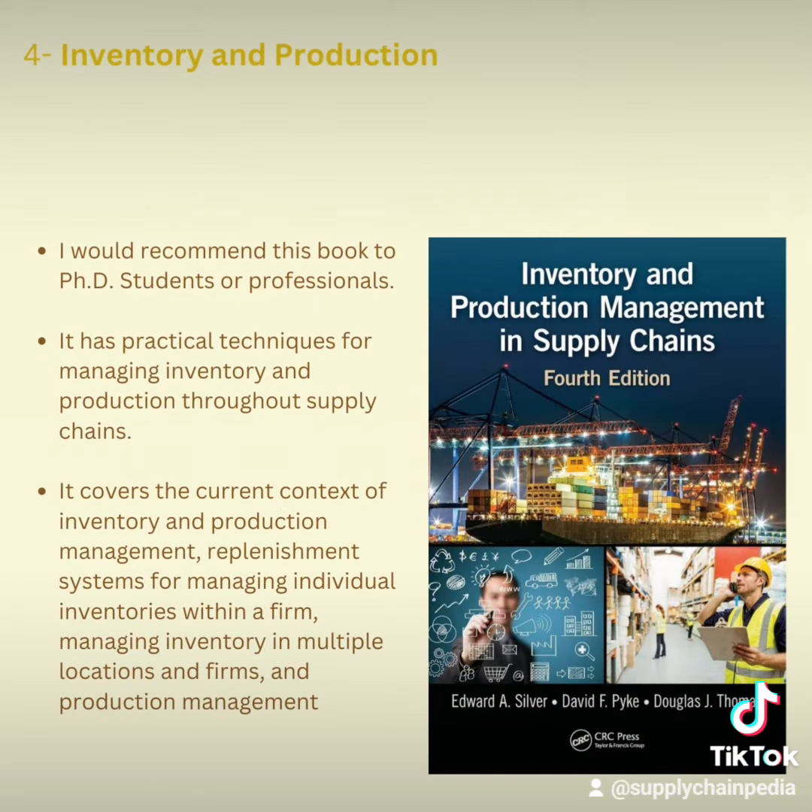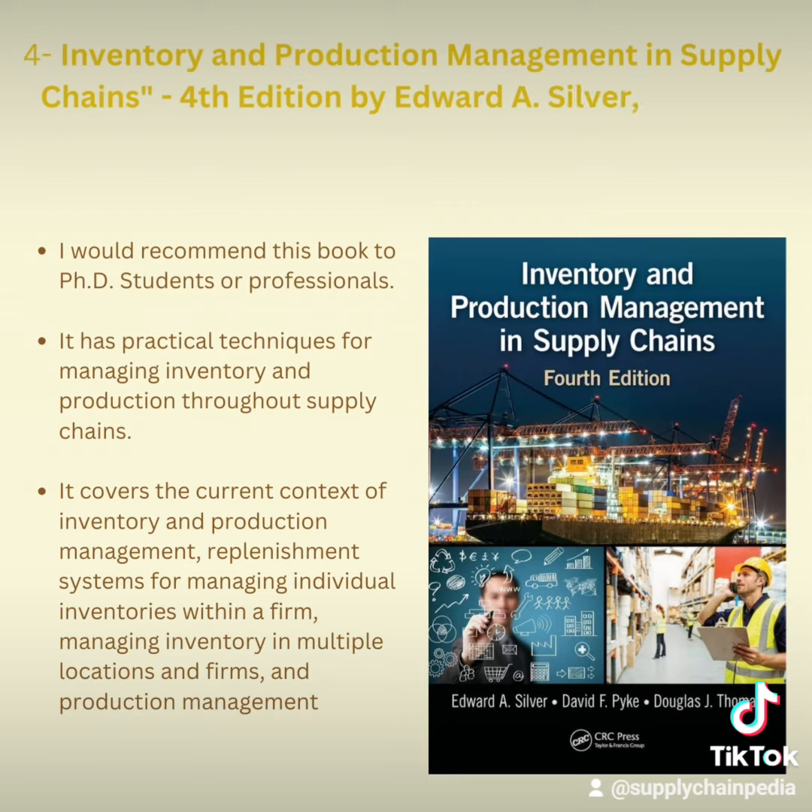The fourth book is Inventory and Production Management in Supply Chain, fourth edition by Edward. This is recommended for PSG students or professionals. It has practical techniques for managing inventory and production throughout the supply chain, covering the current context of inventory and production management, replenishment systems for managing individual inventories within a firm, managing inventories in multiple locations, and production management.